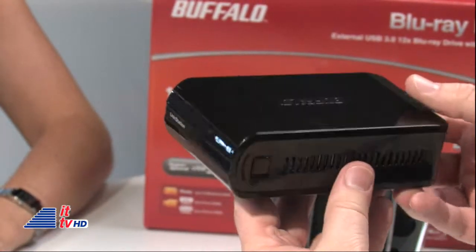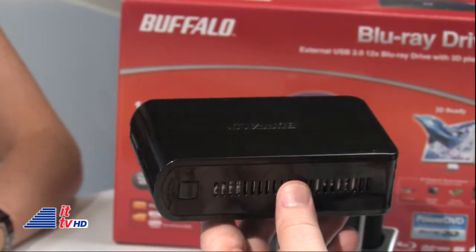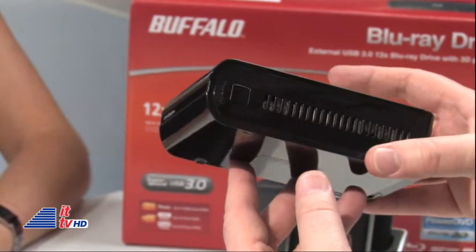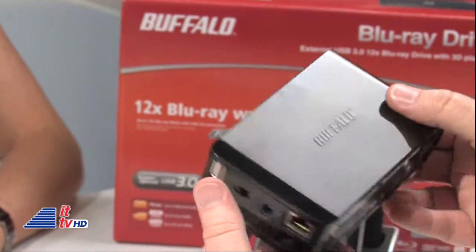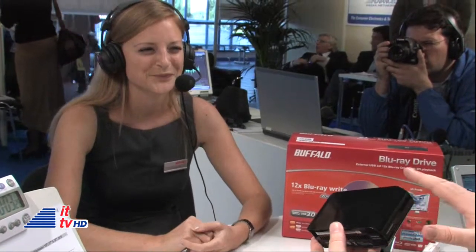What kind of storage capacities are we talking about? 500 gigabytes or 1 terabyte — in this very small little piece. The LinkStation Mini is available now, at a price of $200 US dollars, which would mean less in euros.